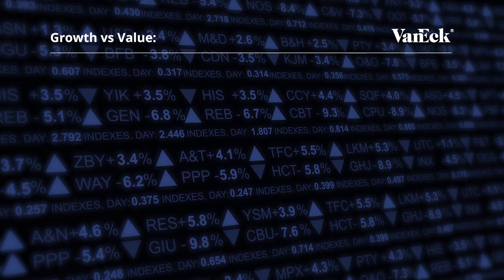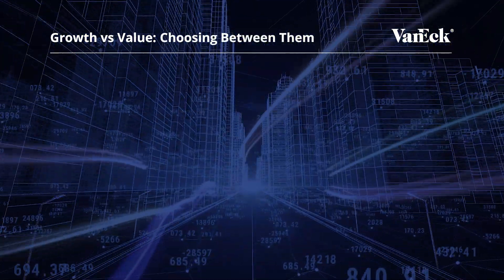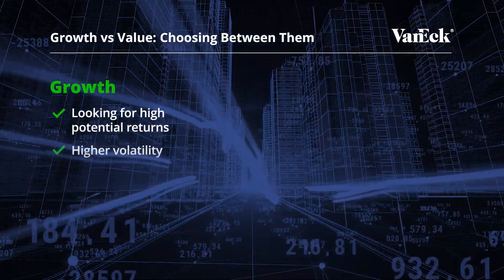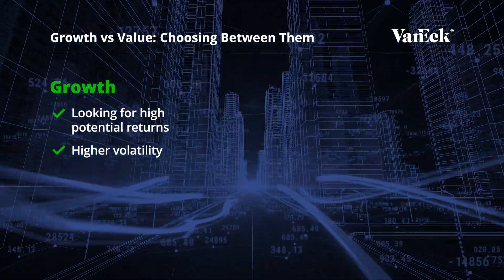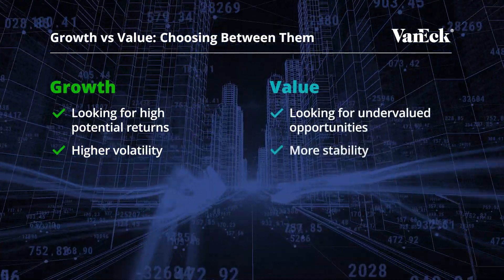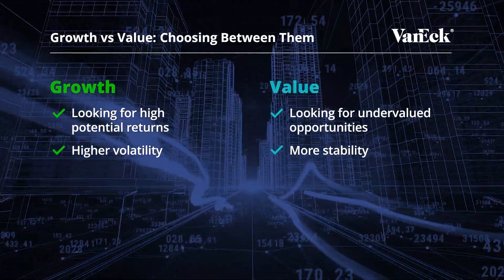Deciding between growth and value stocks depends on your individual investment goals and risk tolerance. If you're looking for high potential returns and can handle higher volatility, then growth stocks might be for you. If you prefer more stability and are looking for undervalued opportunities with upside potential, then value investing could be your strategy. Consider your investment timeline, financial goals, and risk appetite when making your decision.